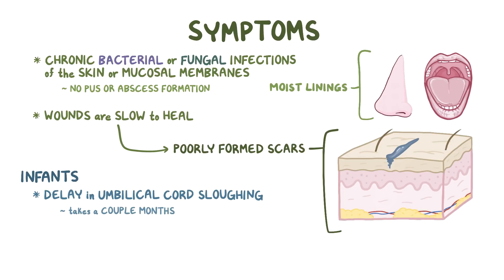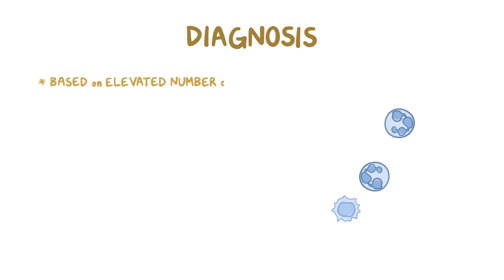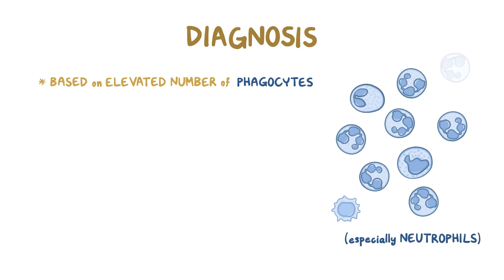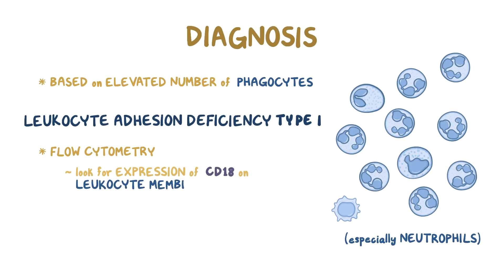Unfortunately, because of these problems, the life expectancy without treatment is often extremely shortened, with many individuals not surviving past infancy. Diagnosis is based on the elevated number of phagocytes, especially neutrophils, in the blood. In the case of leukocyte adhesion deficiency type 1, flow cytometry can be used to look for the expression of CD18 on the leukocyte membrane.